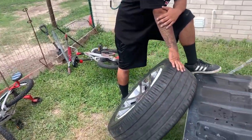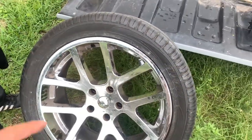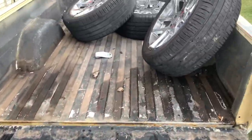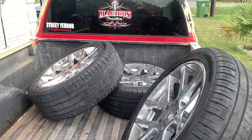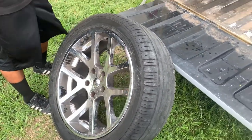He had a set of 22-inch Viper reps in chrome with some tires. I was like, yeah, I can't resist — we gotta come down here and pick them up. I'm gonna clean them up a little bit and then throw them onto the truck.